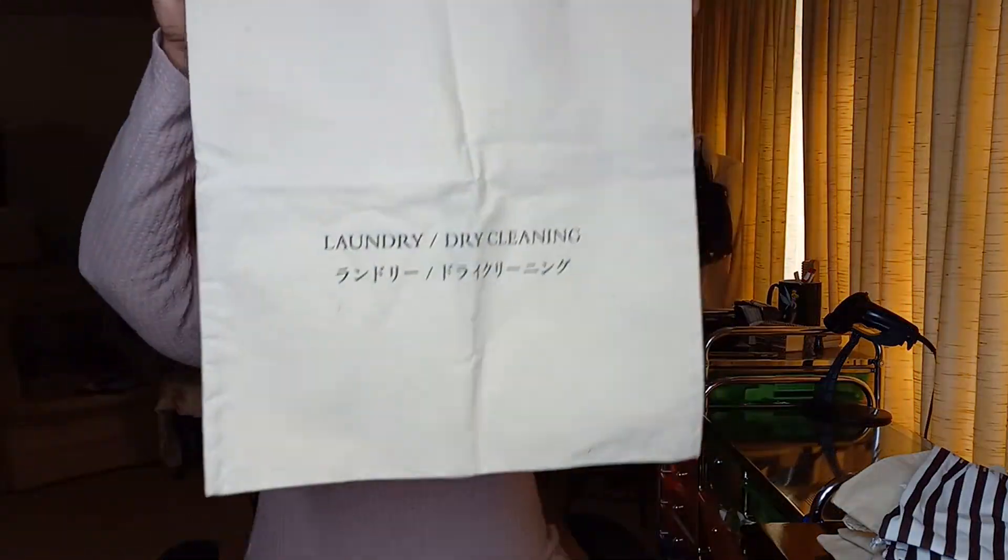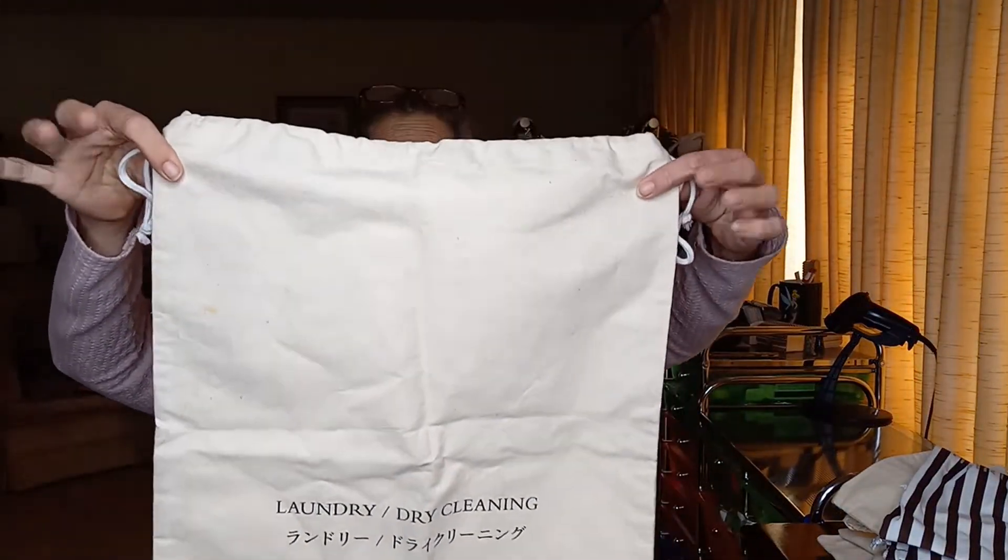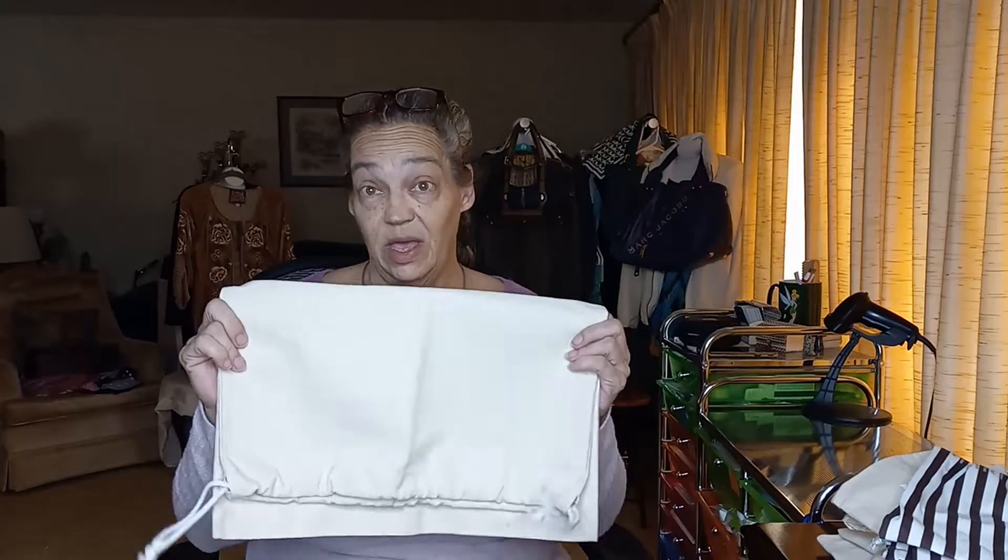Then we've got a very large laundry and dry cleaning bag. Well, you know what, that can come in handy.